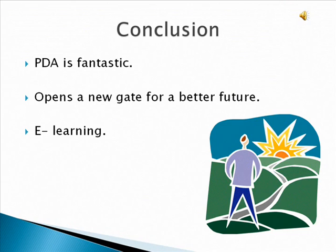My conclusion is that the PDA and ICT learning experience is fantastic. I would love to work with these tools. I think this opens a new gate for a better future — I hope that in 10 or 20 years from now, this technology will be even more widespread. I also think that the learning environment these students have with their teachers is absolutely great.